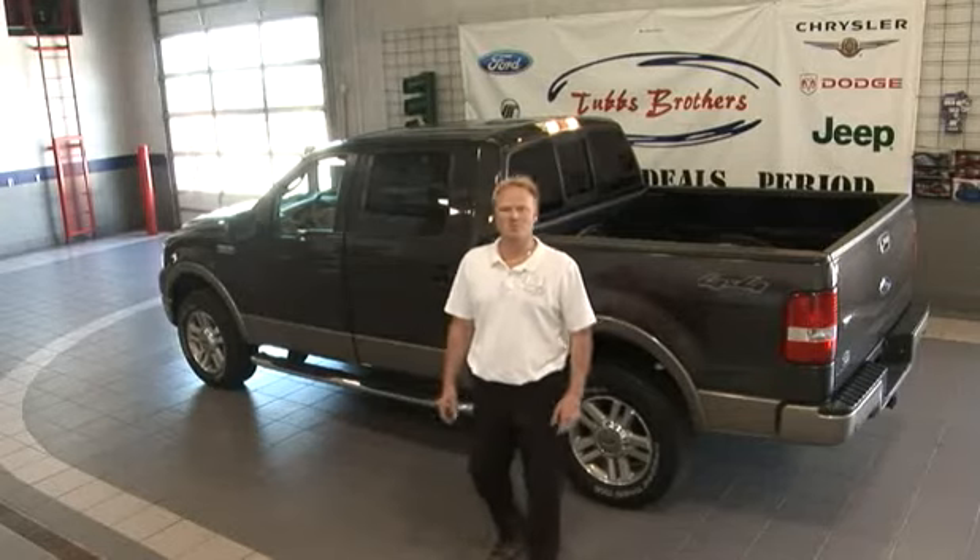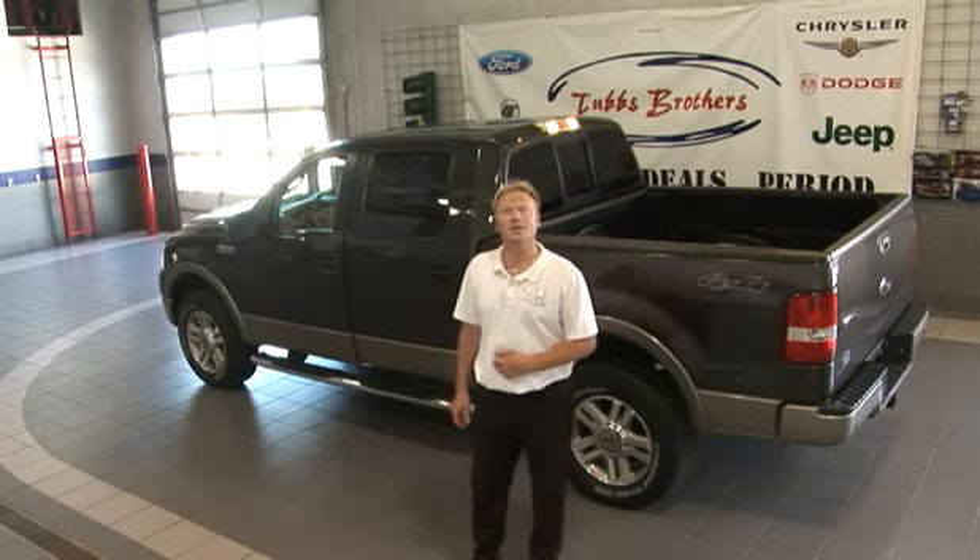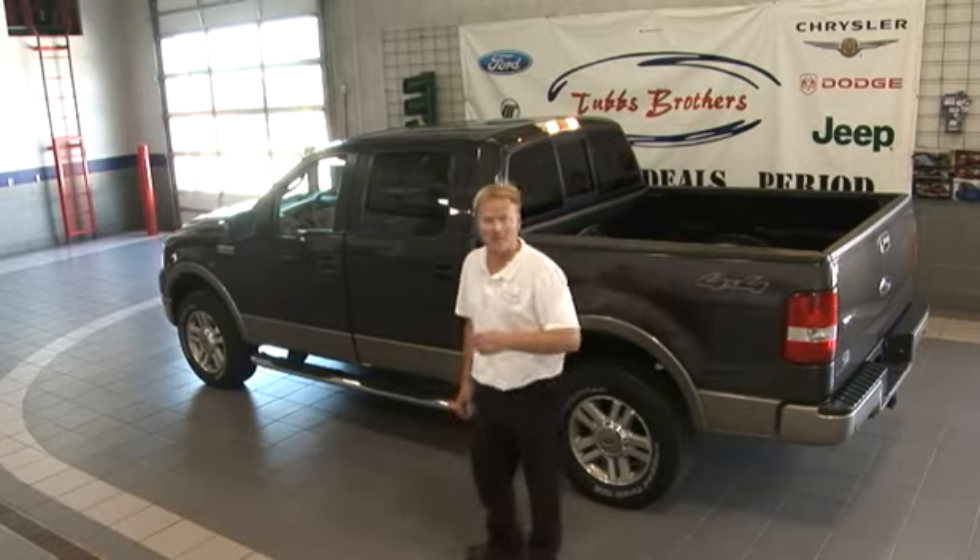Hello folks, I'm Josh Talasky with Tubbs Brothers Chrysler Ford in Sandusky, Michigan, and I'm here to offer you a virtual test drive and to show you the key features that Ford has come out with in the past and what's coming out in the future. Come on, let's go.